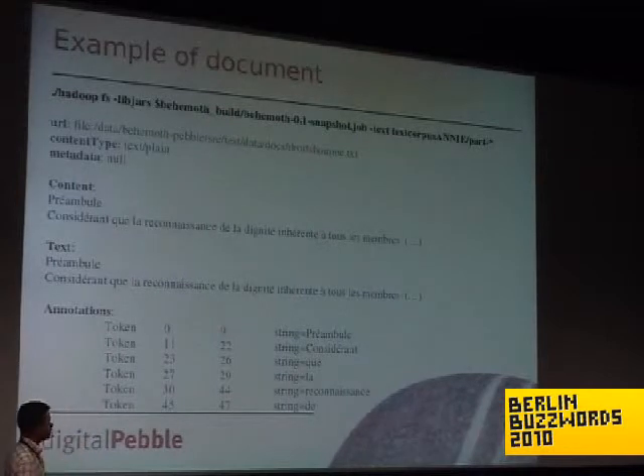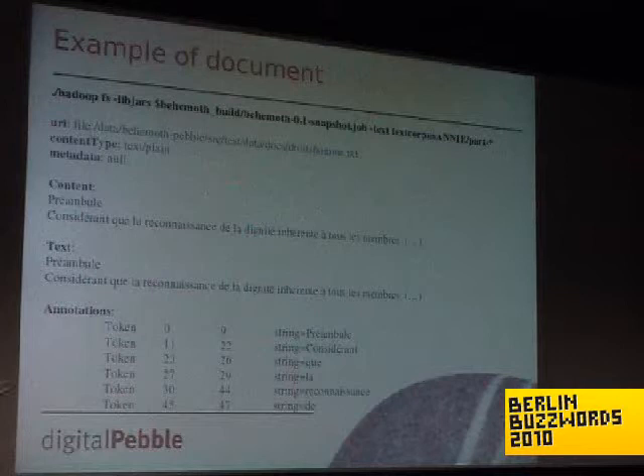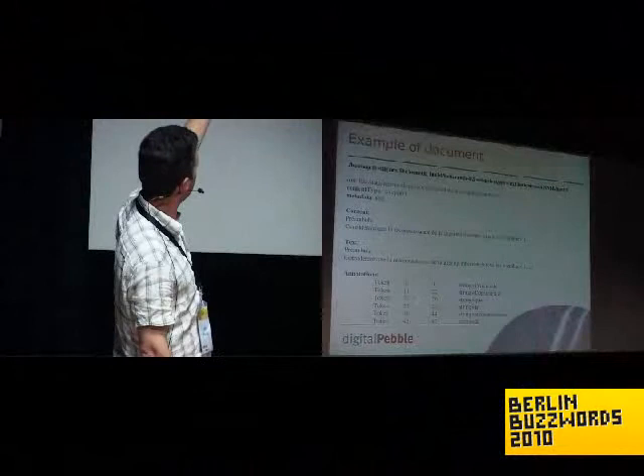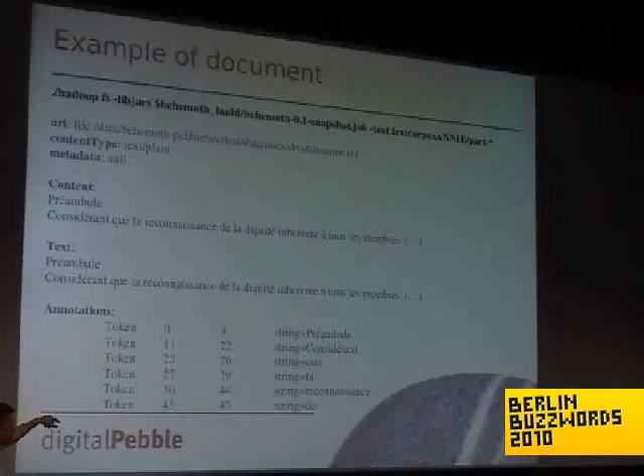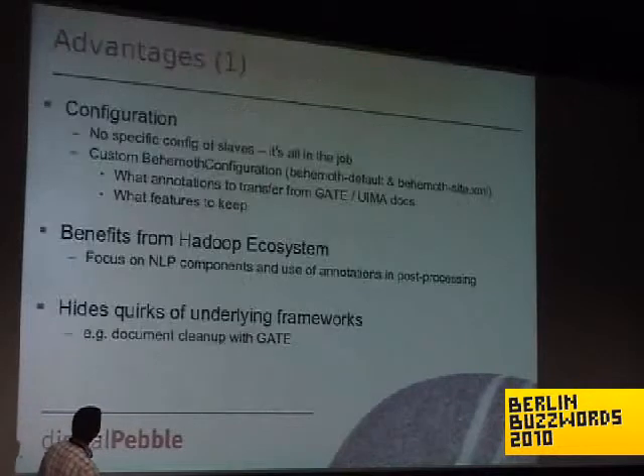I don't know why I chose a document in French — not necessarily very useful — but it's just to illustrate what you get when you run the text command of Hadoop fs to see what the sequence file looks like. You get URL, content type, et cetera, and more importantly the annotations at the bottom.